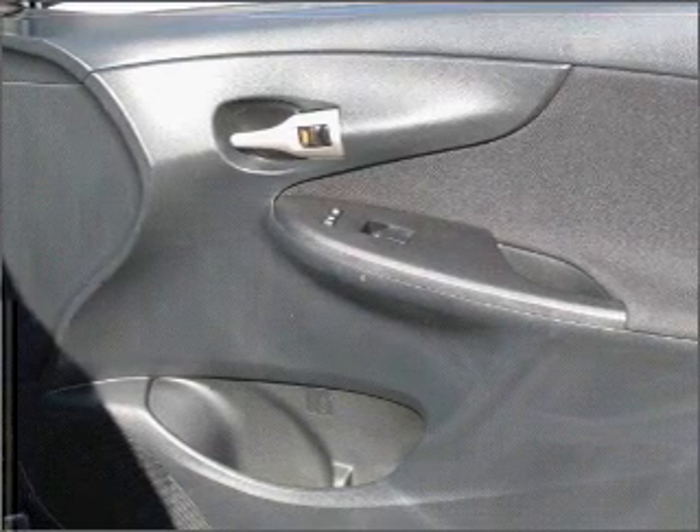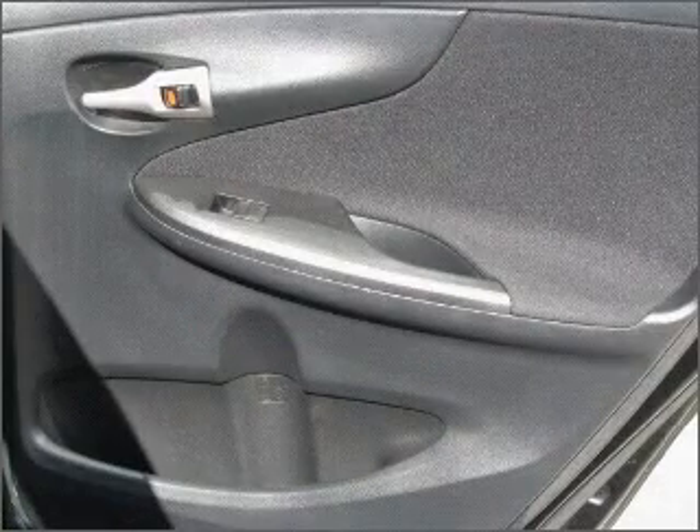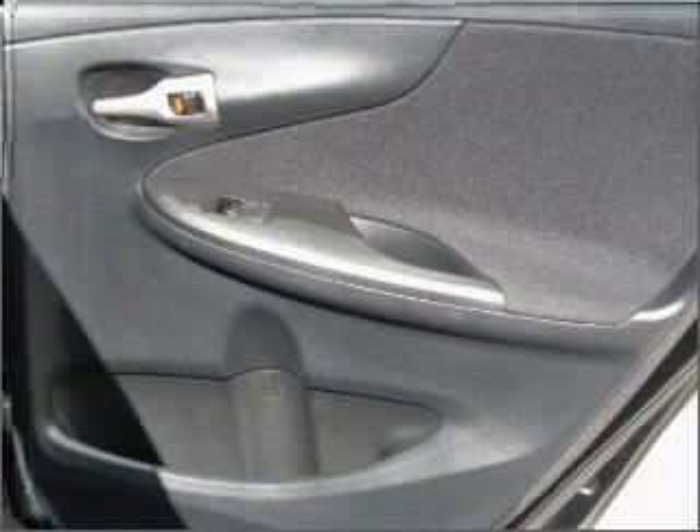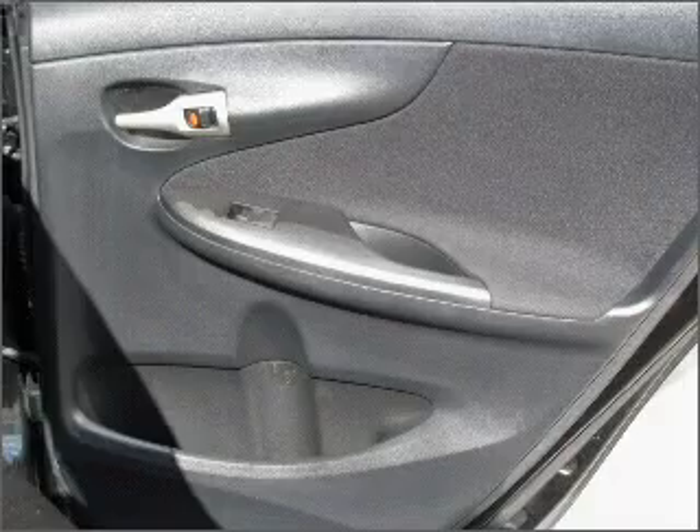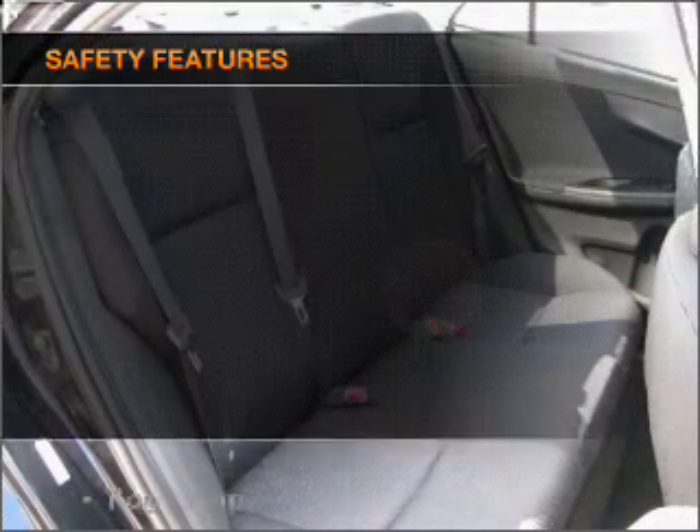Air conditioning, power door locks, power steering, cruise control, power mirrors, an alarm system, an AM-FM stereo with a CD player, and an adjustable tilt steering wheel.